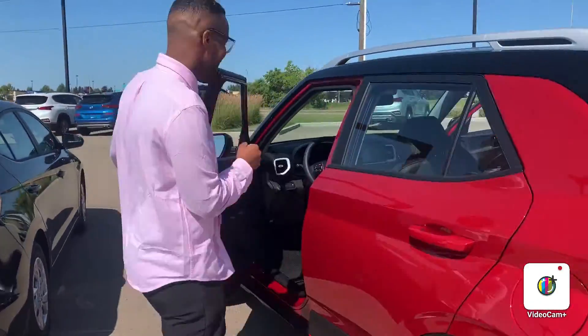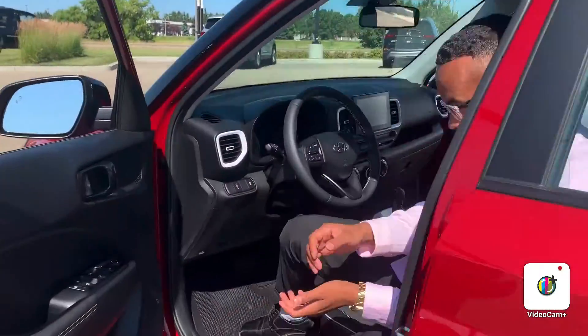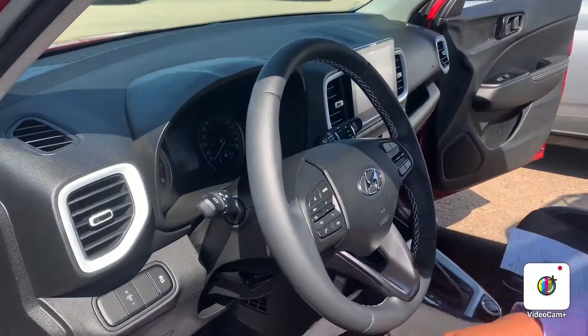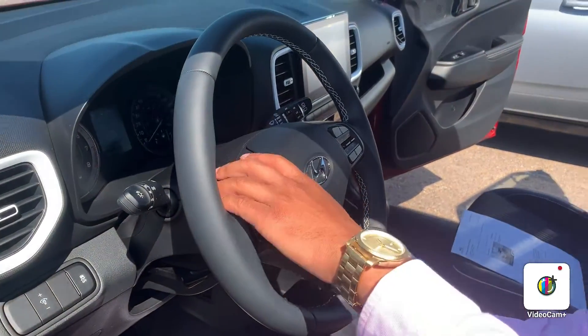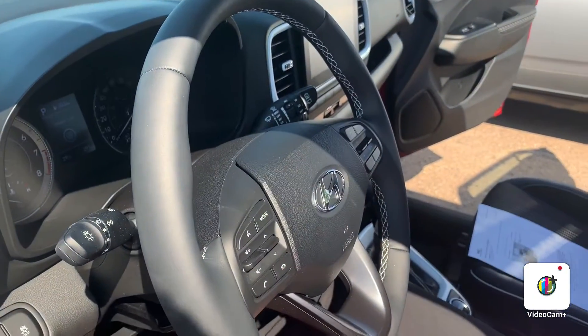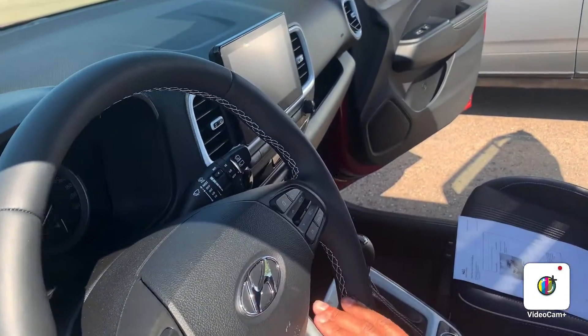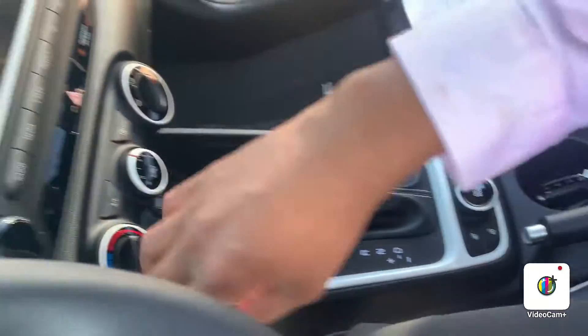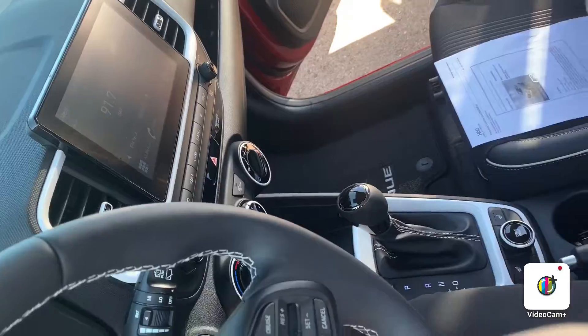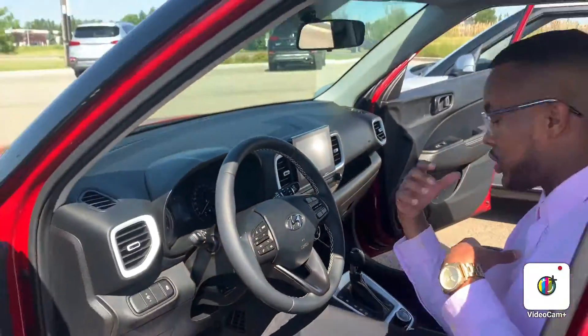We'll go to the front seat and show you some of the options I love about this car. You've got your traction control options, your safety options, phone mode, and volume controls. You've got cruise control and set options, heated seats, your touchscreen, multimedia, and Apple and Android CarPlay compatibility, which I love.